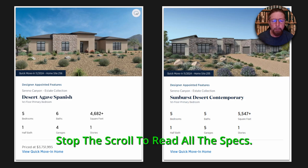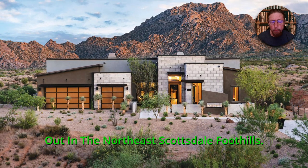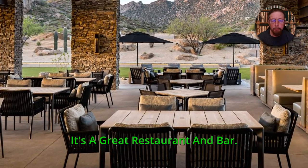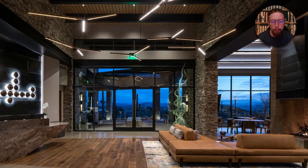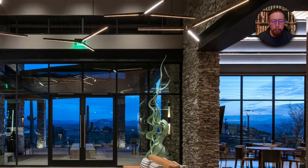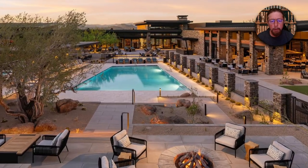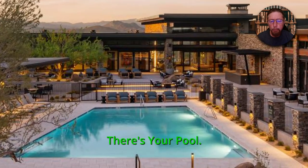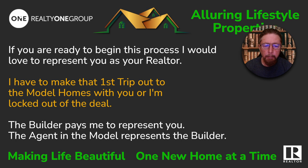You can stop to scroll and read all the specs — I can send you any information you want. They are very beautiful homes out in the Northeast Scottsdale foothills. This is the mountain lodge they've got out there; it's a great restaurant and bar, indoor and outdoor dining. Here it is at night. Outside you have covered and uncovered seating, you've got the big pool — just a beautiful place to hang out. They've got a fitness center, they've got a spa. Lots of great amenities out here.